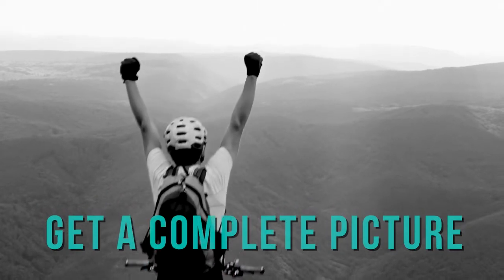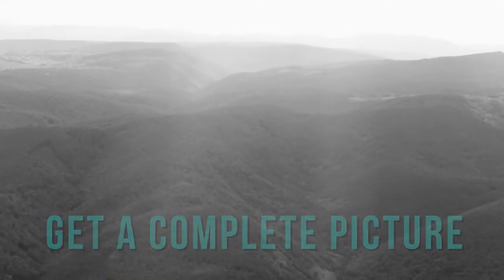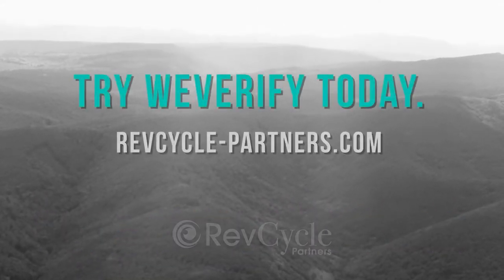Get a complete picture of your patient's benefits and eligibility two days before their visit. Try WeVerify today.